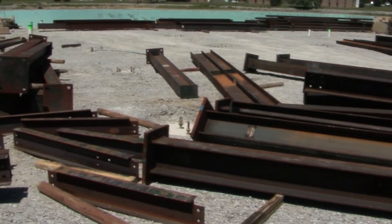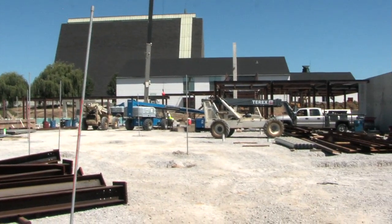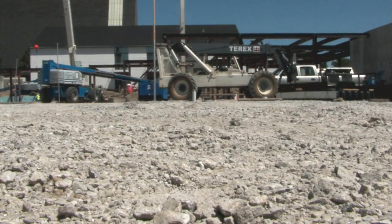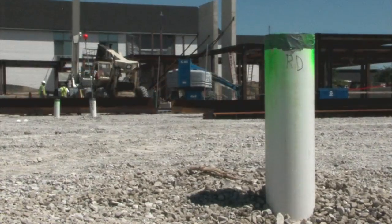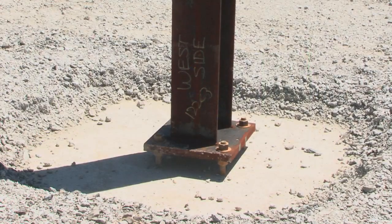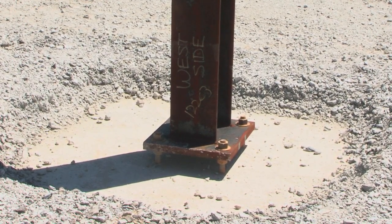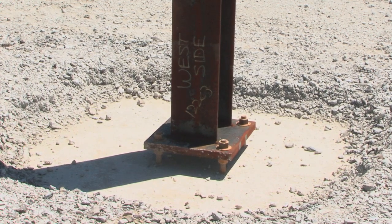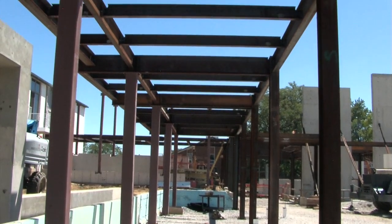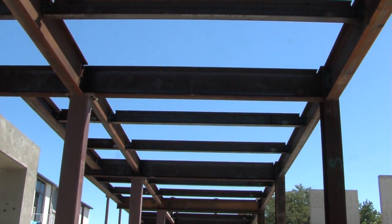Behind us we have backfill now all around the mechanical basement and we have the whole site brought up to grade. Within that grade of compacted soil we have the underground drainage pipes that have been put in place and the concrete pads — some 80 of them — which have the bolts coming out of them that support the steel beams that go up to support the horizontal steel beams that will encapsulate the steel structure of the building.